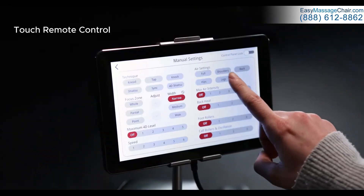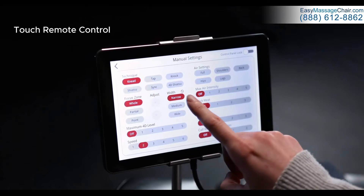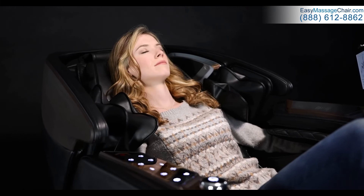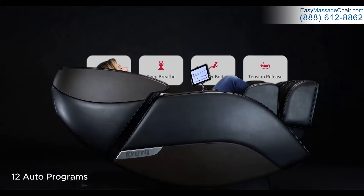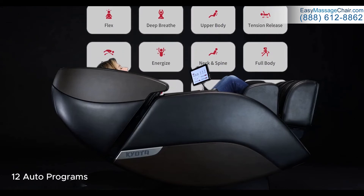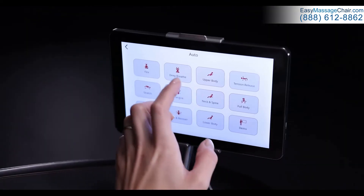The tablet-style touchscreen remote is intuitive and allows for easy adjustments to all aspects of the chair. Create your own favorite massage sequences and save them into memory for later use, or simply find your favorite massage from any of the Nokori's 12 expertly crafted automatic programs with a single press of a button.